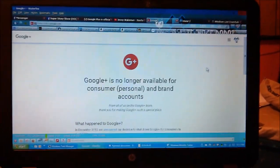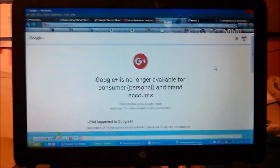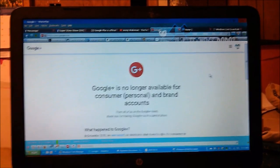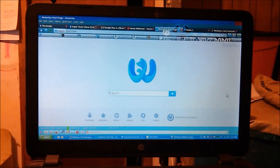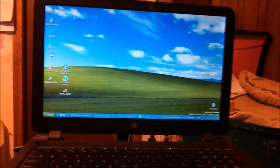Who even used Google Plus? I did. But apparently Google did not listen nor did they care. Instead Google was just like, nobody uses Google Plus, and they just shut it down. My computer is basically bricked — RIP computer, RIP.